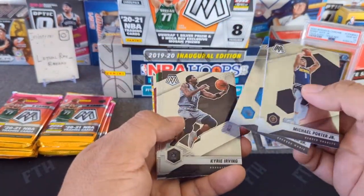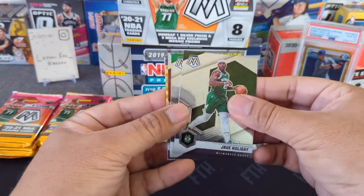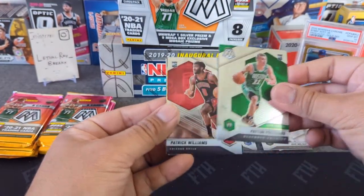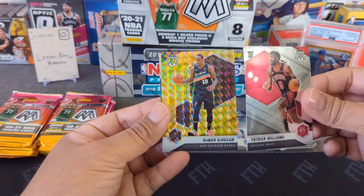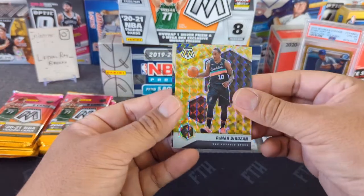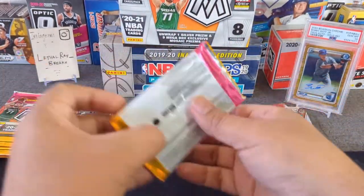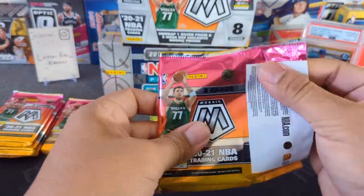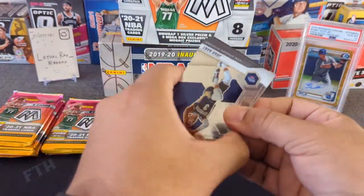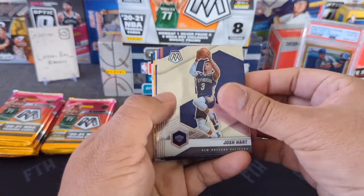Pack two: a couple of borders, Kyrie who's finally back, Drew Holiday, Praden. Looks like we got the same cards as the first pack — Patrick Williams, De'Rosen yellow reactive, Will to Win Bradley Beal. The rookie cards look like duplicates. I've been hearing a lot about retail — this seems like it's heavily printed.